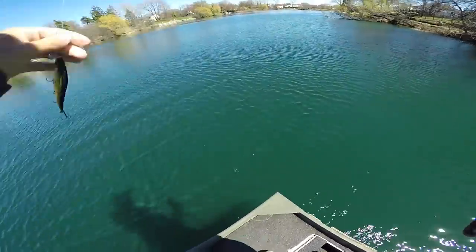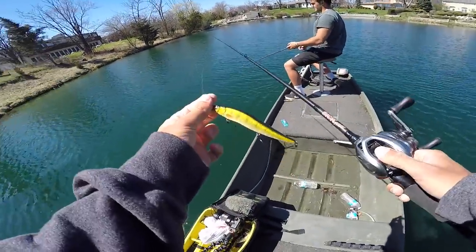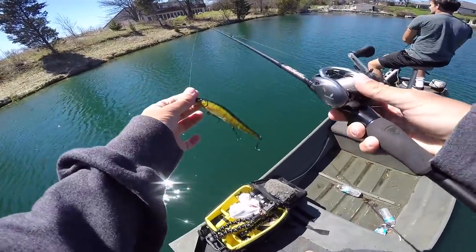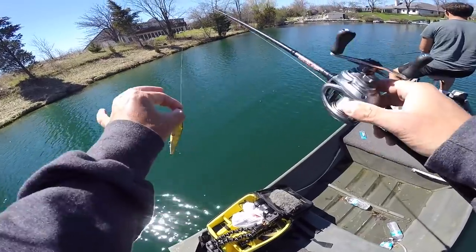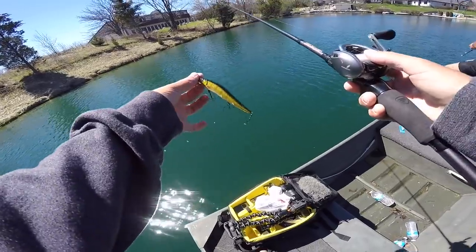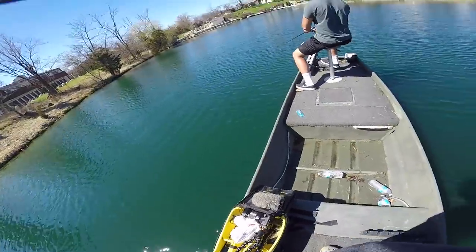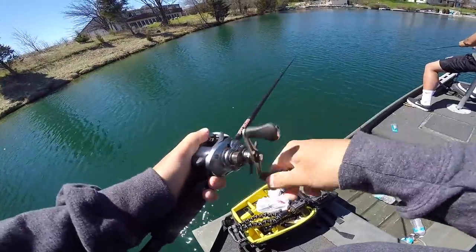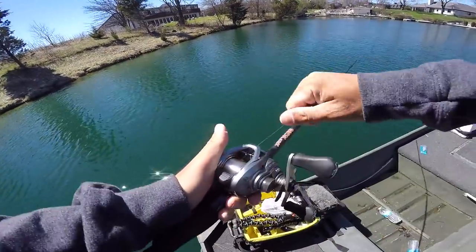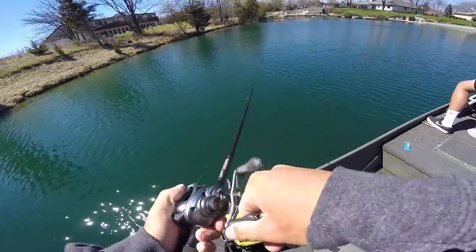Alright guys, key to jerkbait fishing — I'll share what I do. Matt's up front throwing the cheap one; I'm in the back. I like 10 or 12 pound test — throwing 12 pound Guggen Floral Carbon with a fast 8.2:1 gear ratio reel and a 7-foot medium rod. The fast gear ratio lets you pick your line up fast. The full carbon helps your bait get down to the depths you want. I keep a super loose drag with a jerkbait just in case they want to run — those treble hooks, you don't want to pull them out.